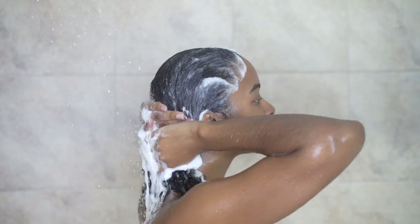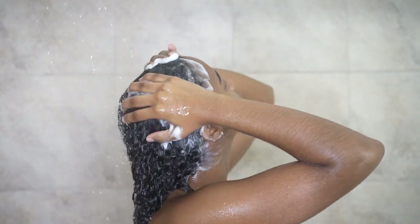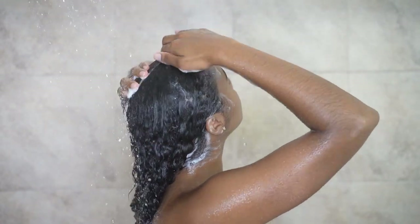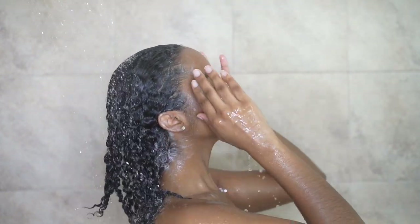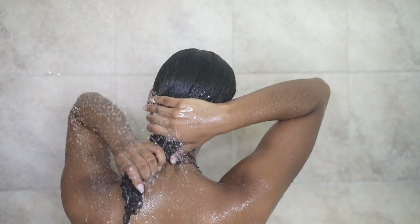Of course, I'm going to wash all of that out. I must say, I love to wash my hair. It just feels so good when the water is going down your hair and your back. It's very therapeutic, I must say.